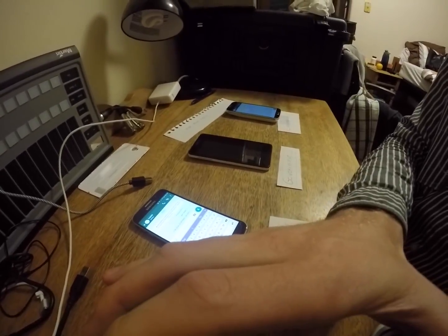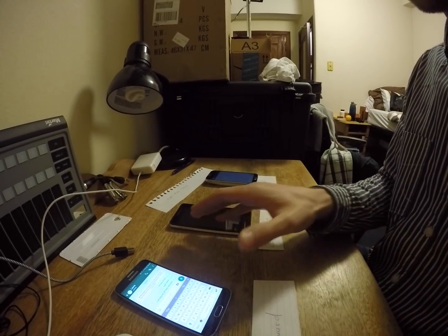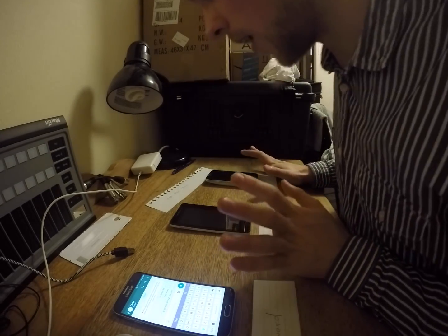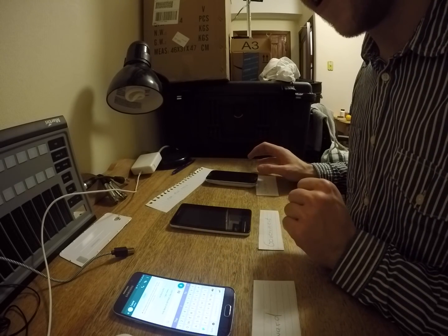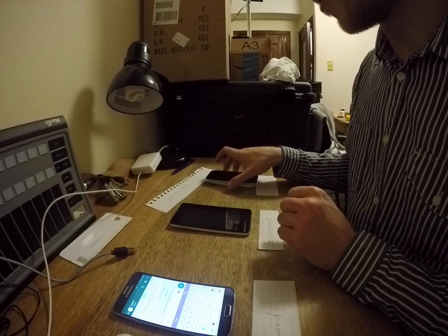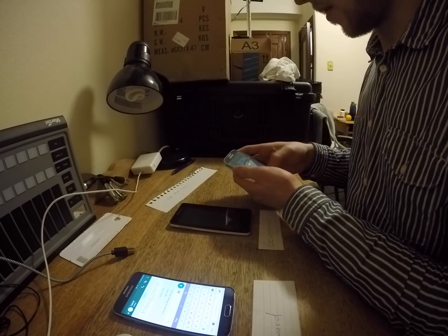I will show now how the message can indeed be received by the government's third phone. To simulate this, I have to simulate the WhatsApp server proposing a new key to Laura. I am basically going to swap the SIM card from Laura's phone to the government phone and re-register with the WhatsApp server. Let's go ahead and do this.